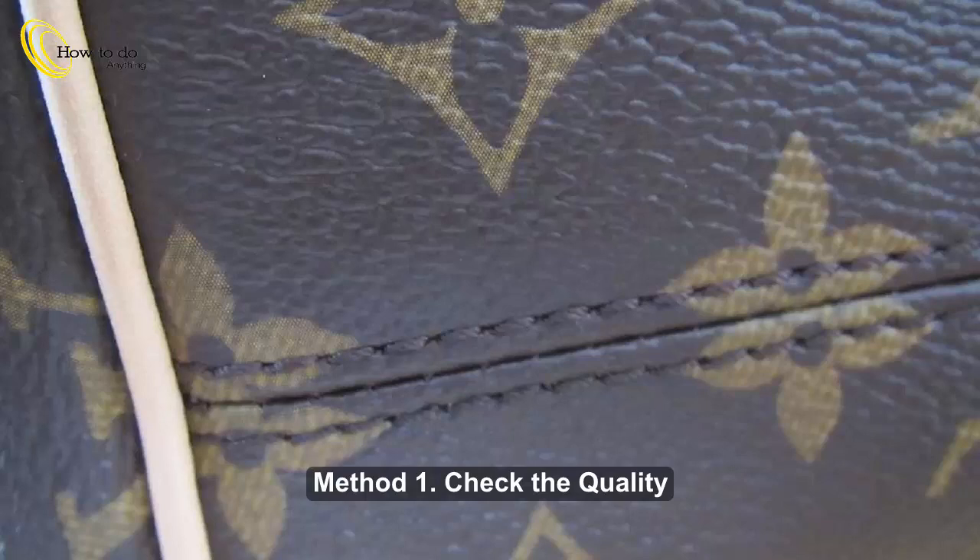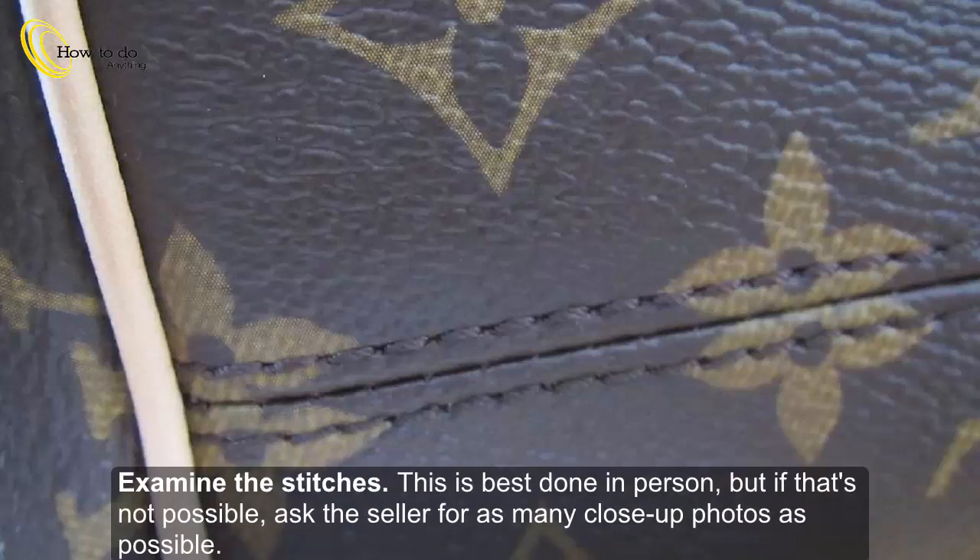Method 1: Check the quality. Step 1: Examine the stitches.